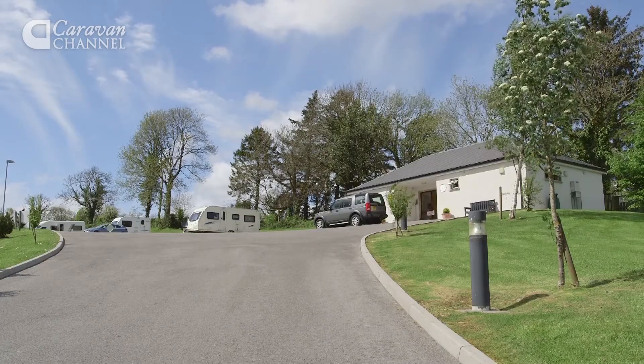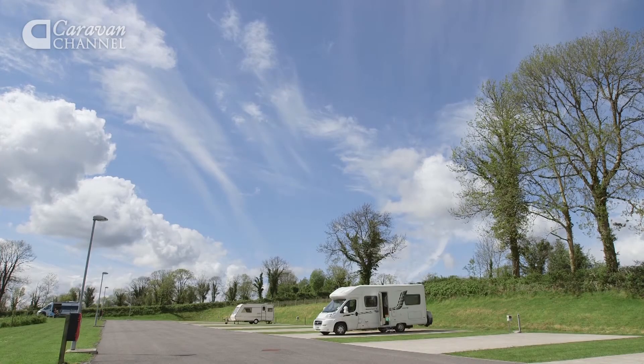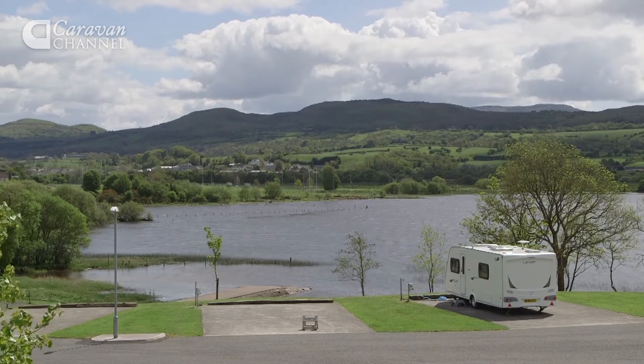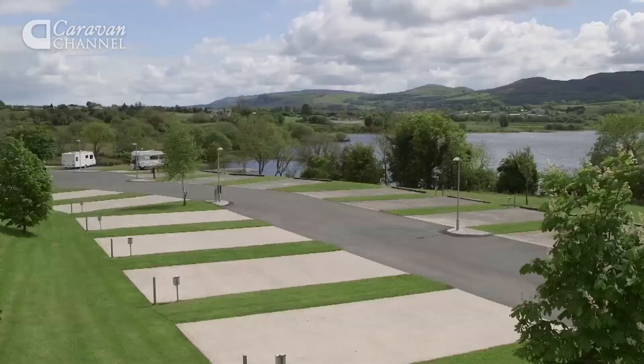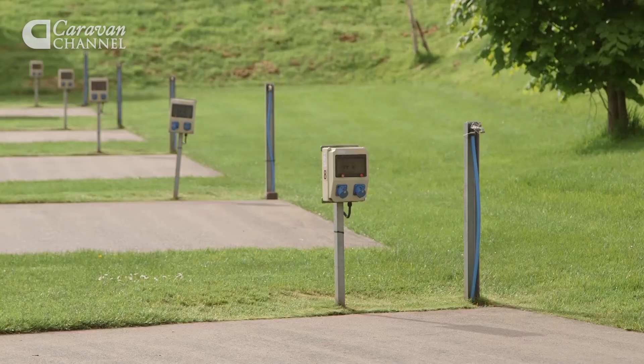This site is immaculate. Its 38 hard-standing pitches are arranged on two terraces, so that all the pitches benefit from the gorgeous views across the loch to the mountains beyond. The pitches are very spacious and all are supplied with water and electricity.